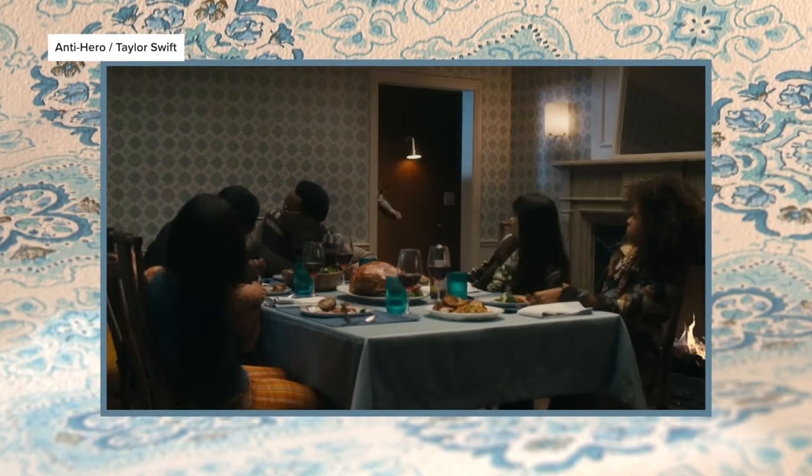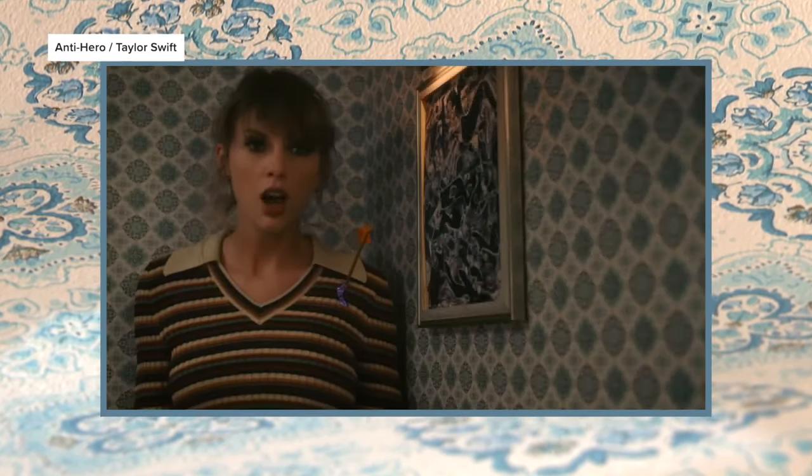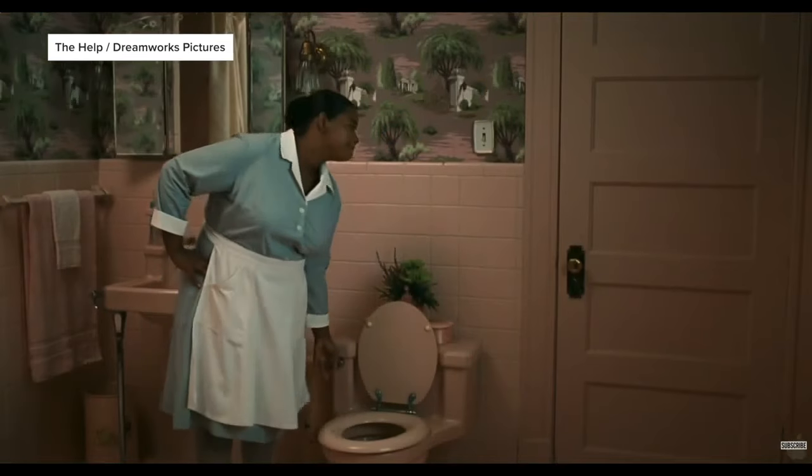We don't always know because sometimes we kind of want to play it cool, so we don't always ask, but sometimes we do find out. In the movie The Help, the wallpaper so distinct, Hannah says it acted as a character itself.